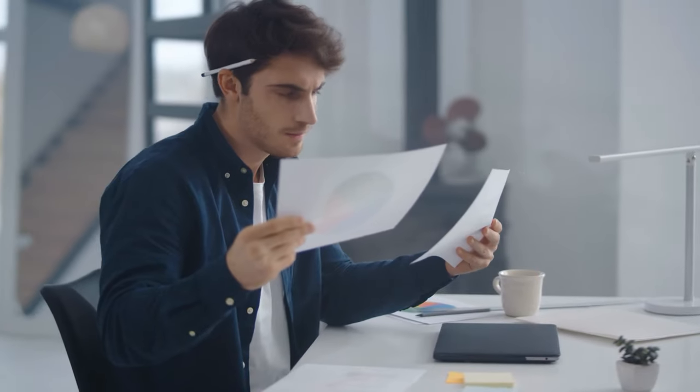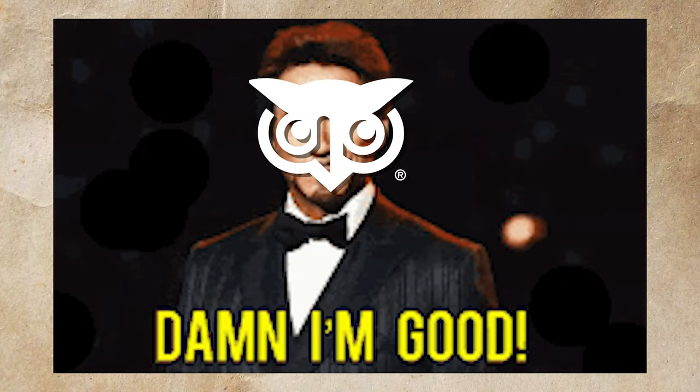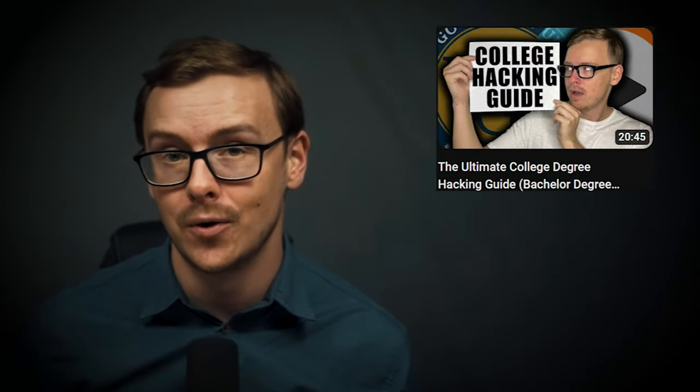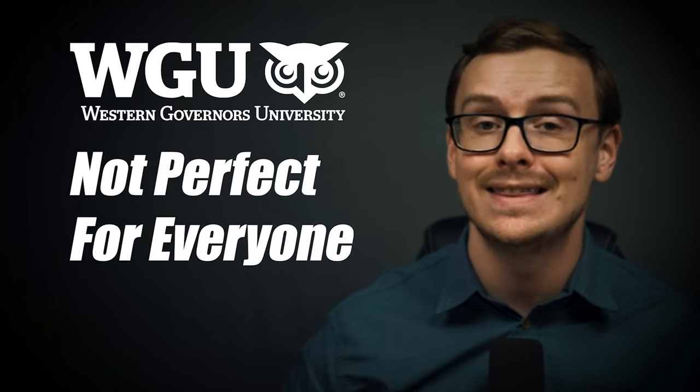Before we get into that, make sure first you select the degree that you want, and then based on the degree you want, you're going to select a university. The types of universities you want for doing this accelerated process are what's known as competency-based universities. WGU is likely the best competency-based university, but it doesn't have all possible degrees. There are some other really good alternatives, and WGU is a great choice for a lot of people, though it's not perfect for everyone.